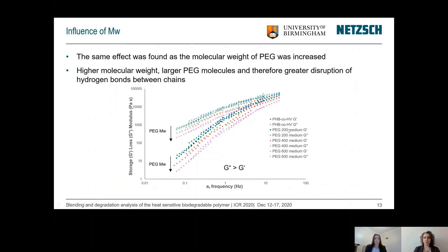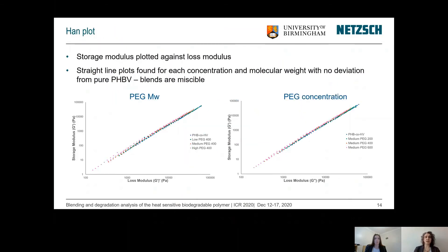Increasing the molecular weight of PEG — denoted by the numbers 200, 400, and 600 — shows that the storage and loss modulus are again affected and decrease with increasing molecular weight. This data was then used to generate the Han plot, plotting the storage modulus against the loss modulus. A straight line is observed, and the pure PHBV follows the same linear relationship, indicating that the material is miscible at any blend concentration and molecular weight of PEG.